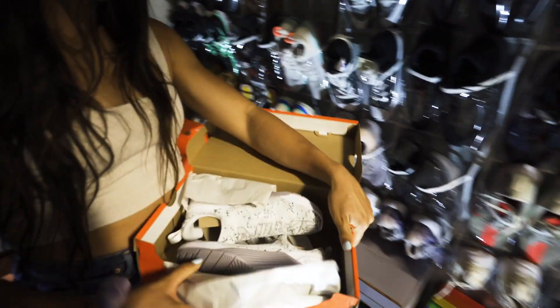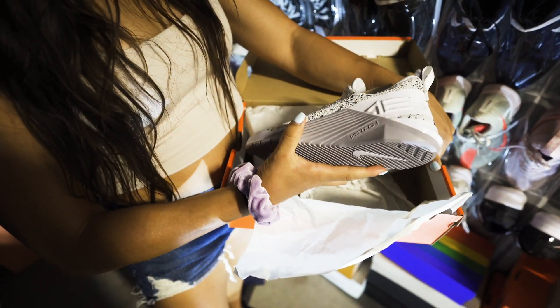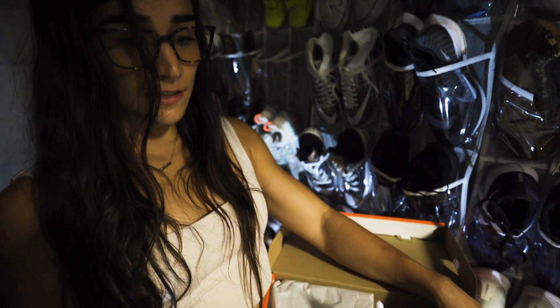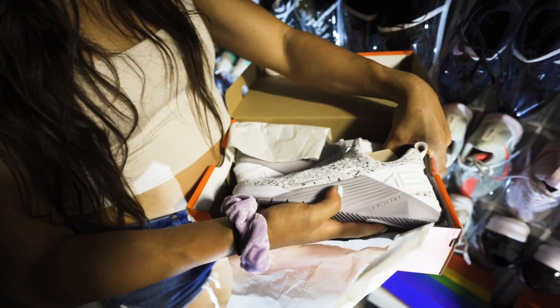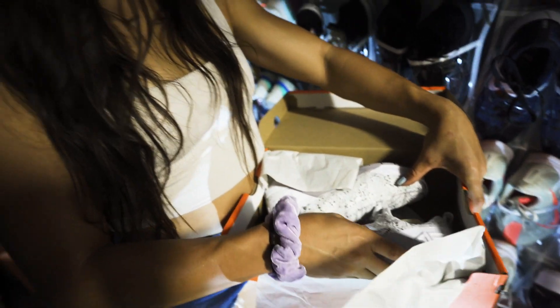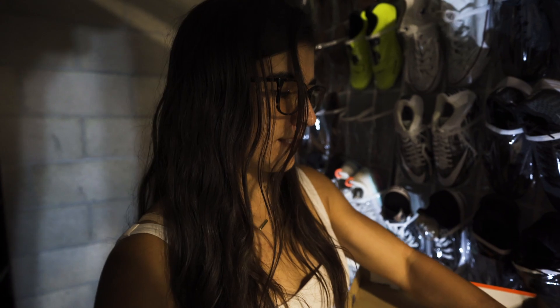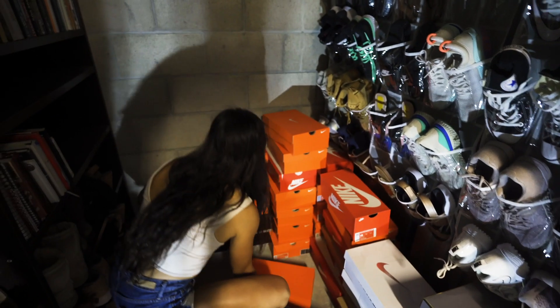A lot of people have been asking me about these Nike Metcons without shoelaces. To be completely honest, they weren't my favorite. I prefer to have shoelaces at the top that I can tie when I'm training — you just don't get the same feel with the shoe. I definitely prefer shoelaces over this no-tie lace thing that was going on.